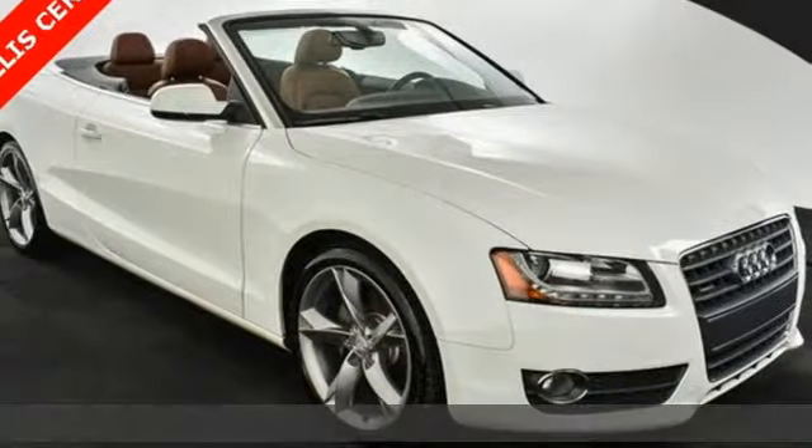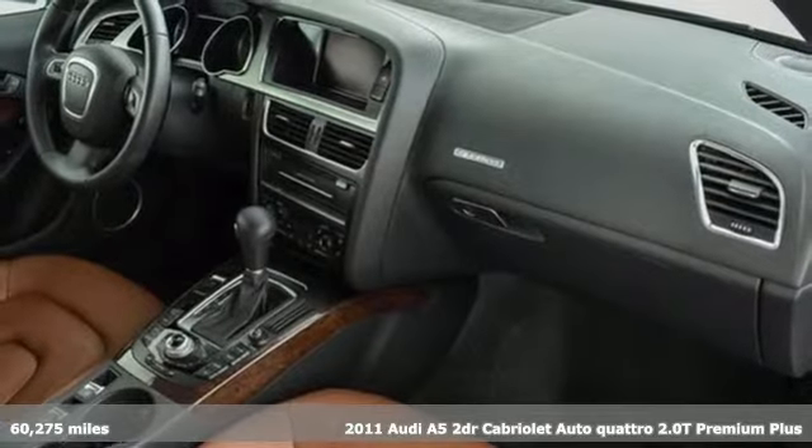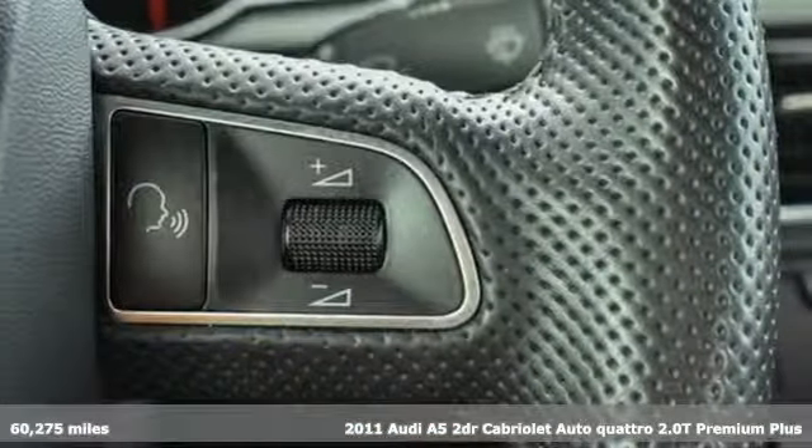It's a 2011 Audi A5. This A5 has the power to get you all revved up, and it comes with all the amenities you need.